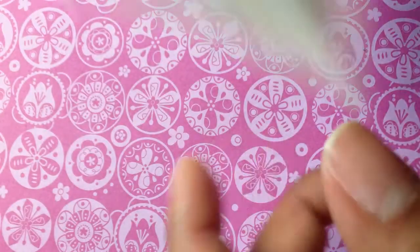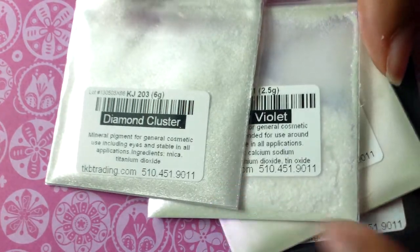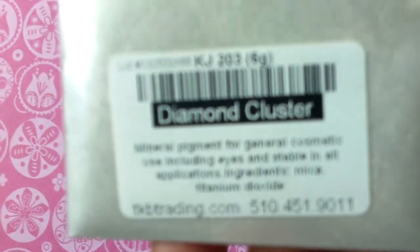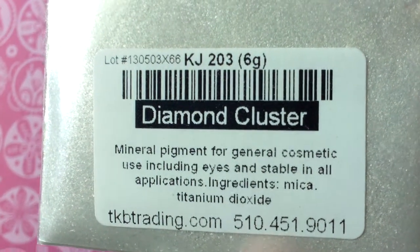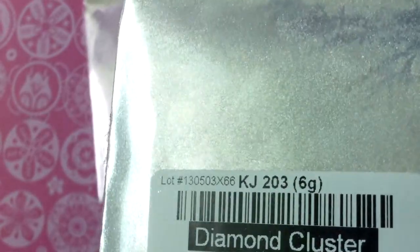Their product is also pretty awesome, so let me show you guys what I got. I only got a couple just to try them out since I've never gotten micas before and just wanted to see what they were like. This is the first one — it is Diamond Cluster, and it's a six gram bag. It's just a really pretty shimmery pigment, really gorgeous if you guys can see it.